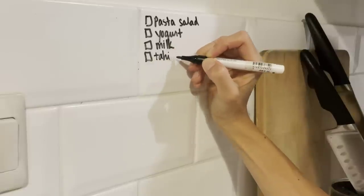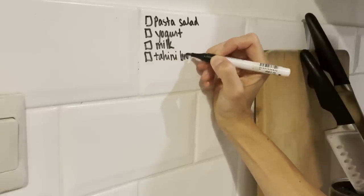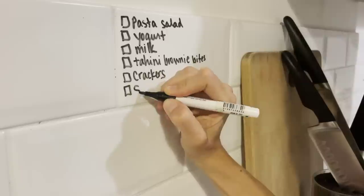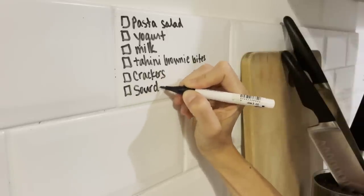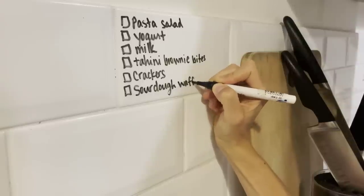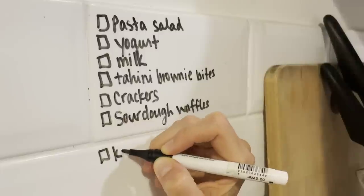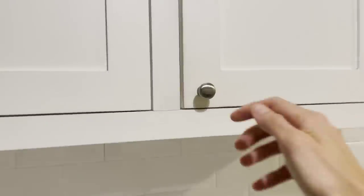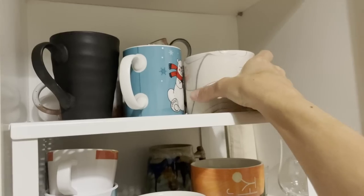This week I decided to make a really simple pasta salad, some homemade yogurt, some really inexpensive milk I could use for baking to save money since non-dairy milk is really expensive here. I also wanted to make some snacks like brownie bites, crackers, and then homemade kombucha and our favorite sourdough waffles that reheat beautifully in the toaster.